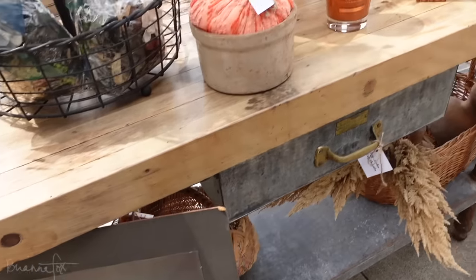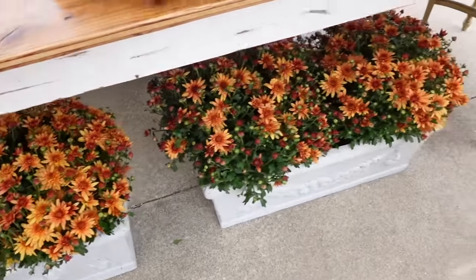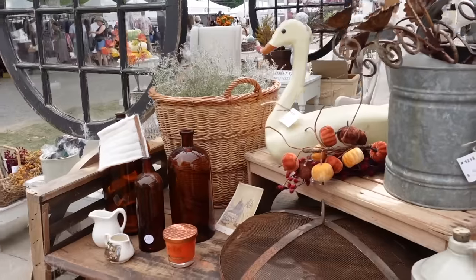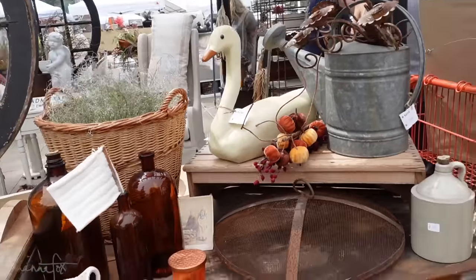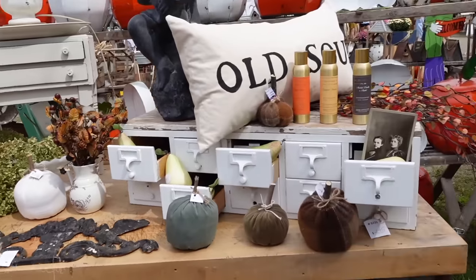Stuff like that vintage man photo can really add to a spooky vibe just because it's an older vintage photo. More fall stuff — I just loved the whole feel. The whole place was just decked out in fall, it was so cozy.